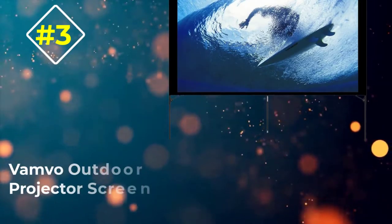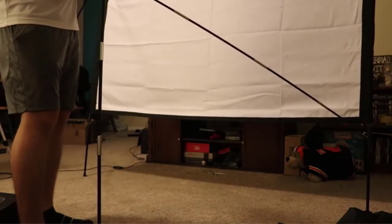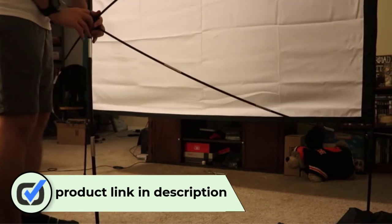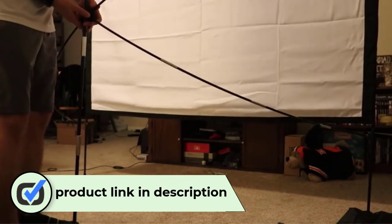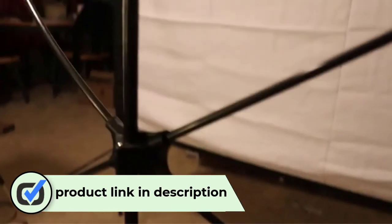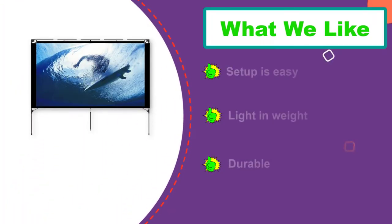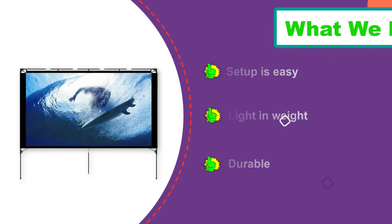Number 3: Vambo Outdoor Projector Screen. If you need a non-bank-breaking outdoor projector screen, you can't go wrong by investing in the Vambo Outdoor Projector Screen. It comes with a pipe and drape system responsible for keeping it stabilized during strong winds. In addition, this device is pocket-friendly. Its installation is easy, and you'll find it comfortable to fold up and package in a seamless carrying bag for easy transportation. The outdoor theater is made of a high-quality material that'll ensure its long-term usage.